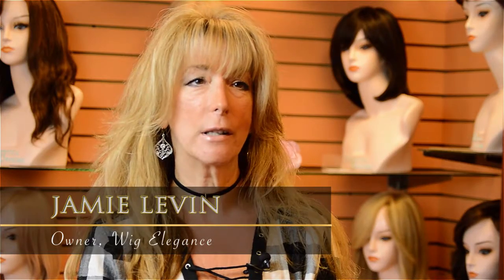My name is Jamie and we're at Wig Elegance, but we do have Wigadoo and Roslyn Stiles Wig Boutique as well. Other than just wigs, we carry all chemo-related products as well.